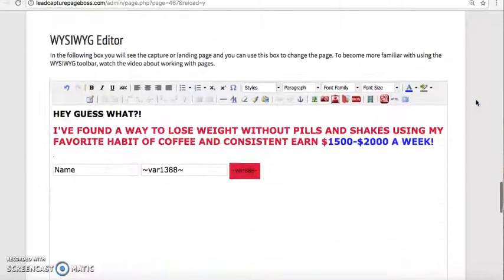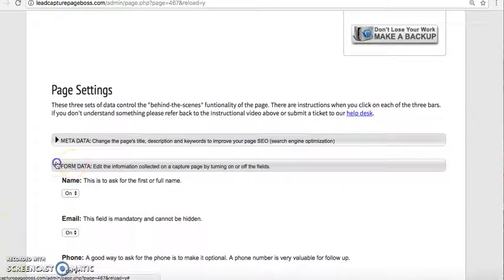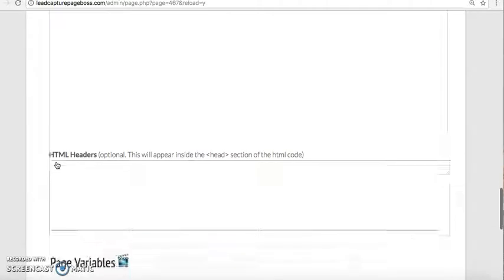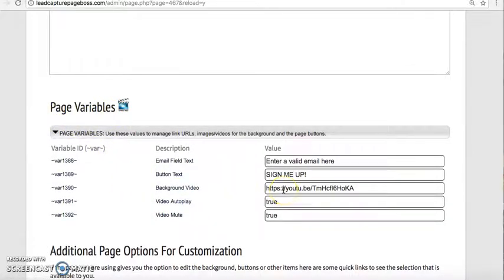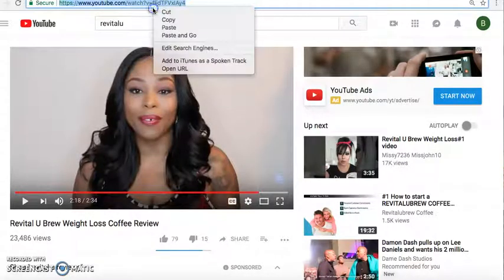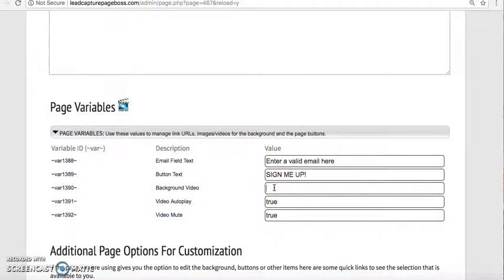Let me scroll down here to the page I recently made. How you add your background is you go down to where it says Page Variables, click on that to expand, and then put in your background video. I've already picked the video — it's a lady sharing her experience with RevitalU, getting some samples in the mail and how she enjoyed the taste. She's a customer giving a review from a customer's standpoint. We're going to paste the YouTube link where it says Background Video, and this is what you'll see in the background of your capture page as the video starts playing.